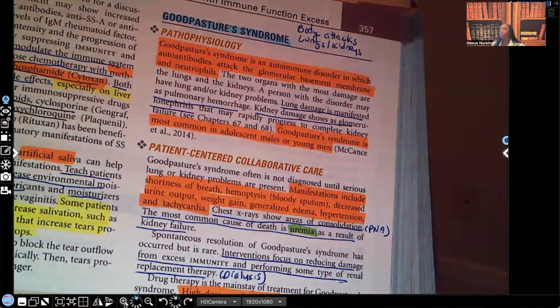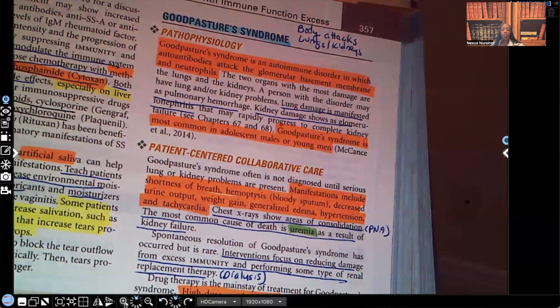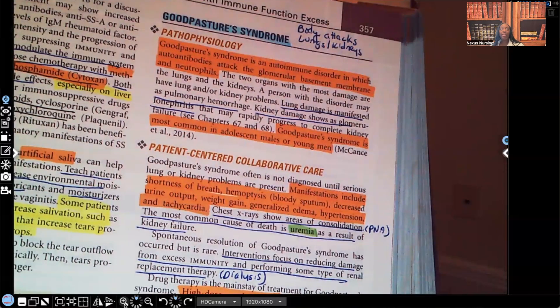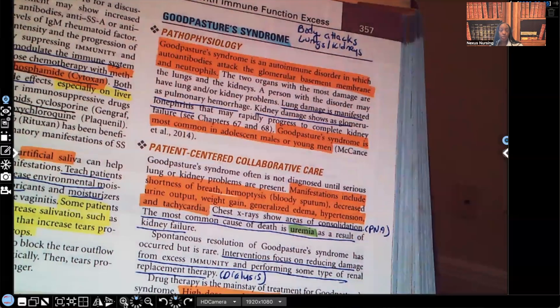Goodpasture Syndrome. Take a look at what it says about the pathophysiology. Goodpasture Syndrome is an autoimmune disorder in which autoantibodies attack the glomerular basement membrane of the nephrons. When you're reading, you're not reading to read — you are reading to understand. We're seeing a group of signs and symptoms associated with autoimmune disorders.